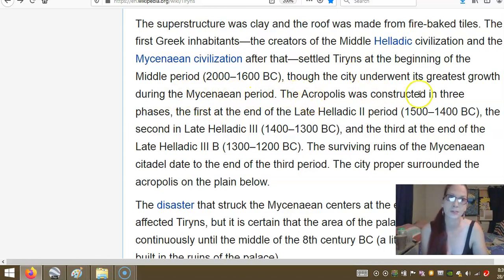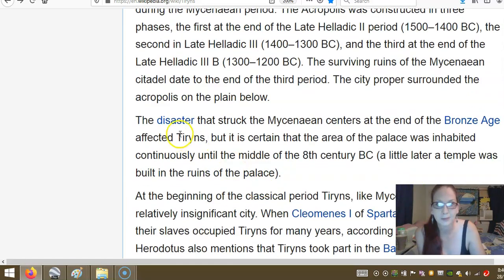The acropolis was constructed in three phases: the first at the end of the late Helladic period, 1500 to 1400 BC; the second in the late Helladic period, 1400 to 1300 BC; and the third at the end of late Helladic 3B, 1300 to 1200 BC. The surviving ruins of the Mycenaean citadel date to the end of the third period. The city proper surrounded the acropolis on the plain below.